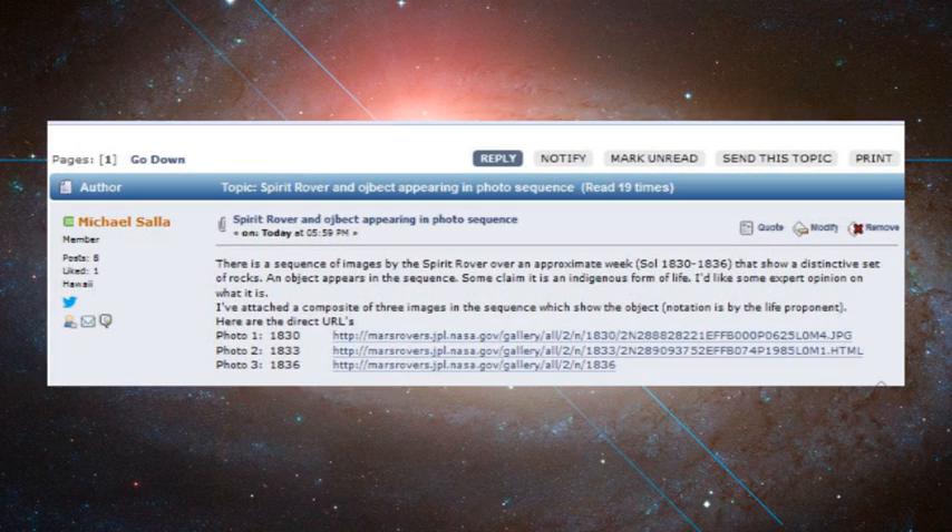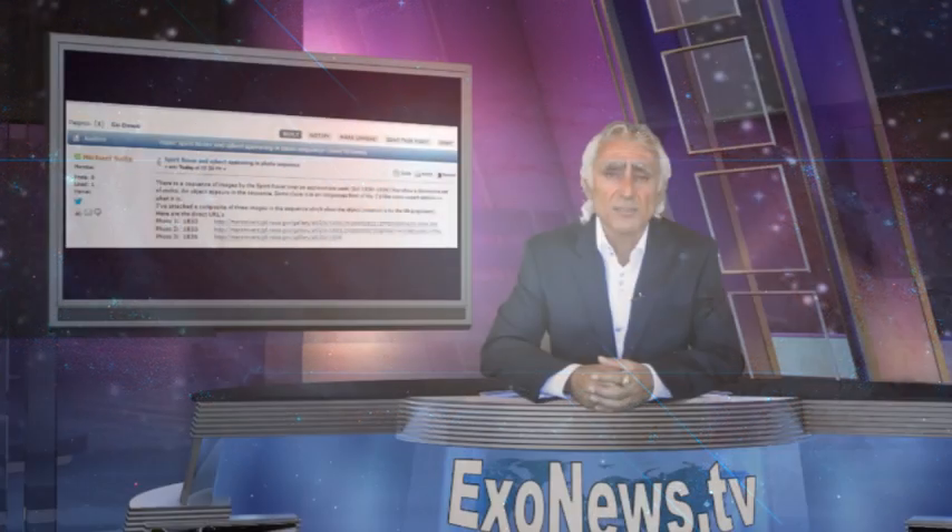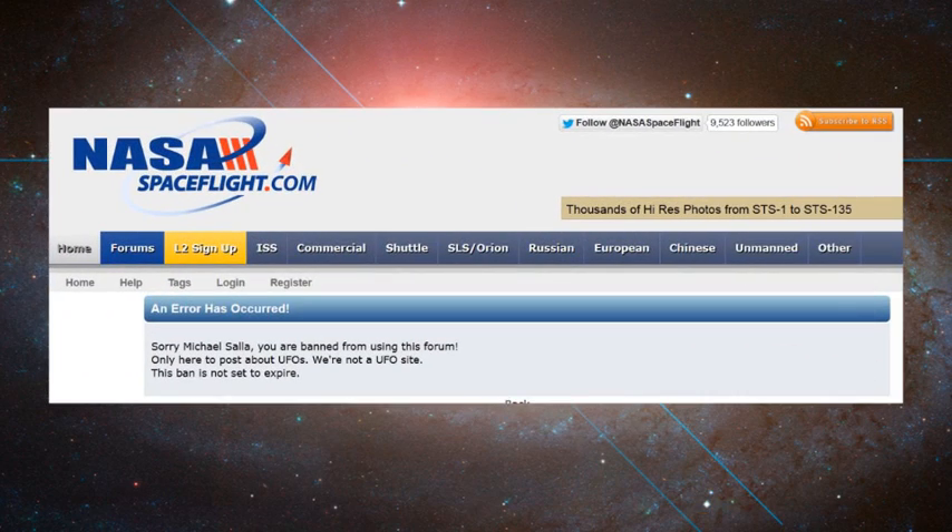I wrote: 'There is a sequence of images by the Spirit Rover over an approximate week that show a distinctive set of rocks. An object appears in the sequence. Some claim it is an indigenous form of life. I'd like some expert opinion on what it is.' My post was quickly removed and I was banned from the forum. The reason given was that the forum does not discuss UFOs. Yet in my request for feedback about the Spirit Rover images, I didn't mention UFOs. Clearly, space experts do not want to discuss questions arising from NASA's own scientific instruments that suggest possible life on Mars, let alone the existence of UFOs.